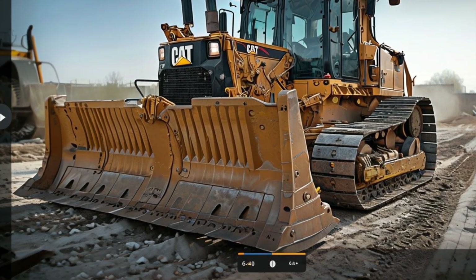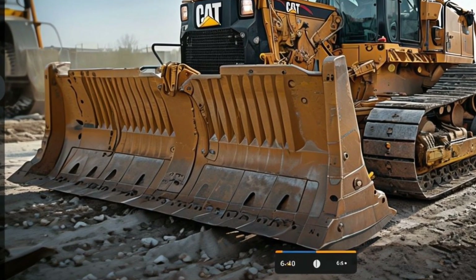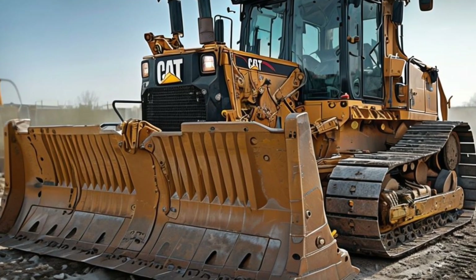The Caterpillar D10 Bulldozer 2025 represents a perfect blend of tradition and innovation. It builds on Caterpillar's legacy of reliability and strength while embracing the future with advanced technologies and eco-friendly features. It's a machine that doesn't just meet the demands of today but is ready to face the challenges of tomorrow.